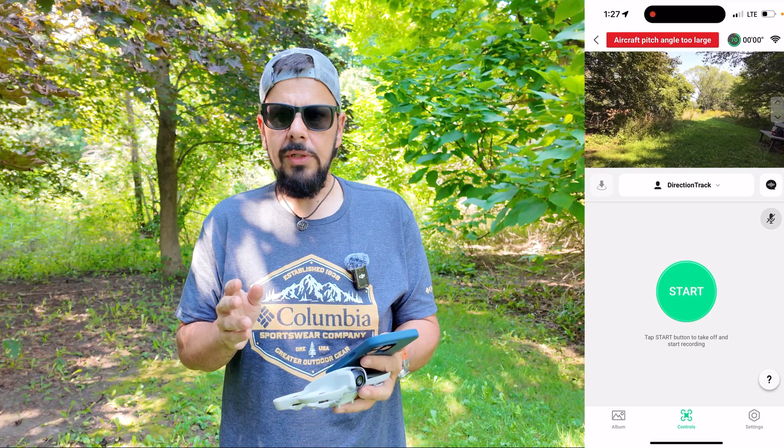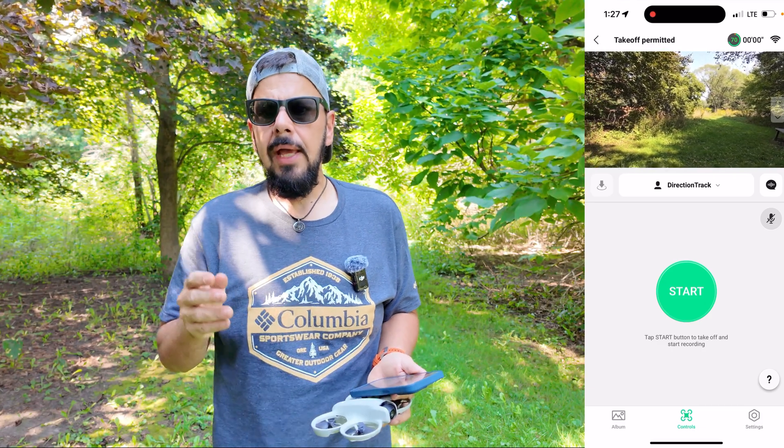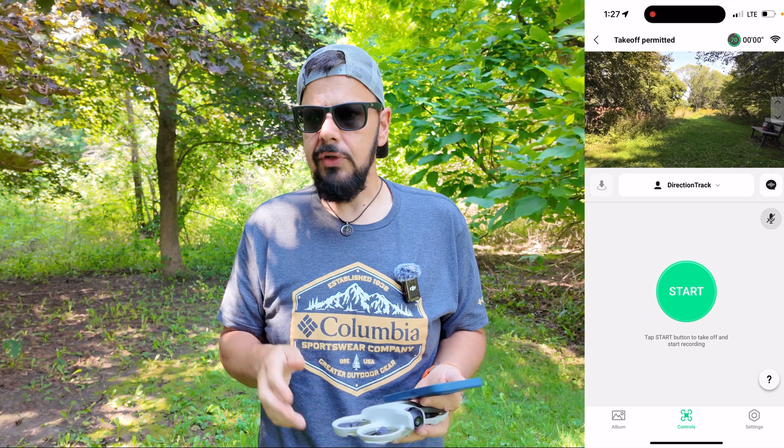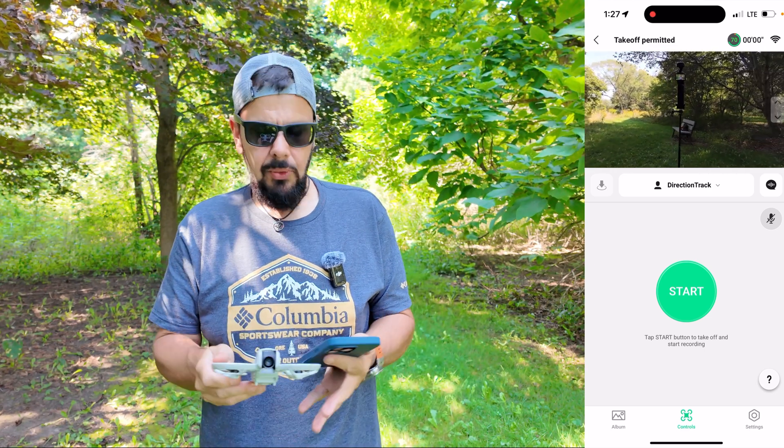It's actually pretty neat how it works, so we're just going to do a quick demonstration and I'm going to put a screen capture of the fly app on the side of the screen there just so you can see what I'm doing.